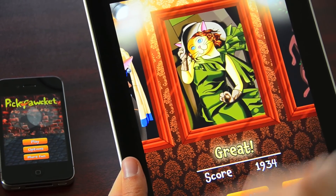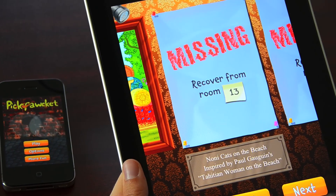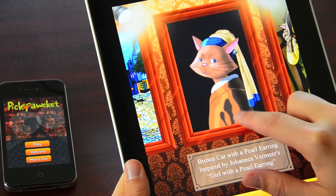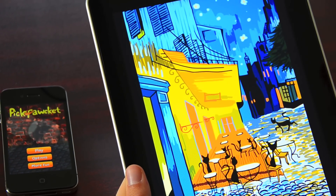You get one painting per level. And as you can see, I'm missing the paintings from level 13 and beyond. They're high-res cat versions of famous paintings.